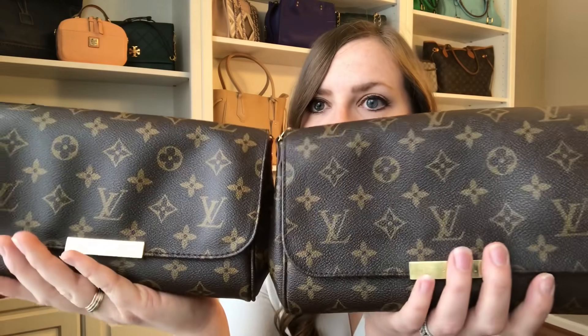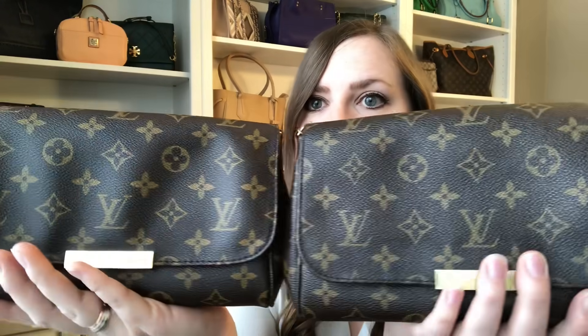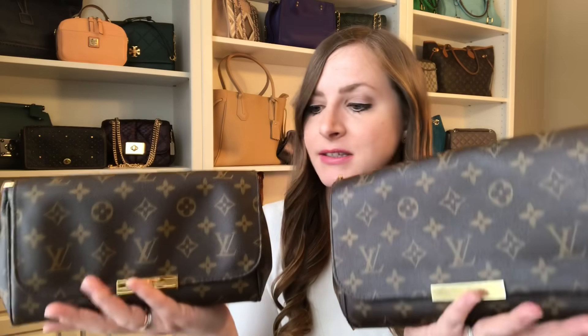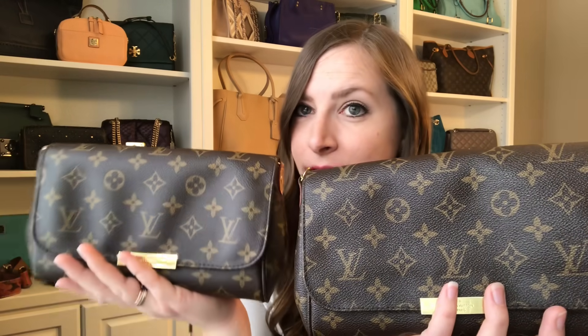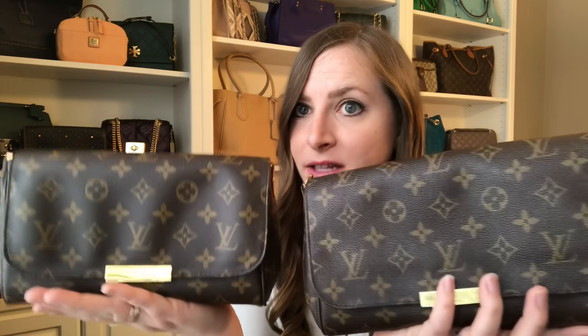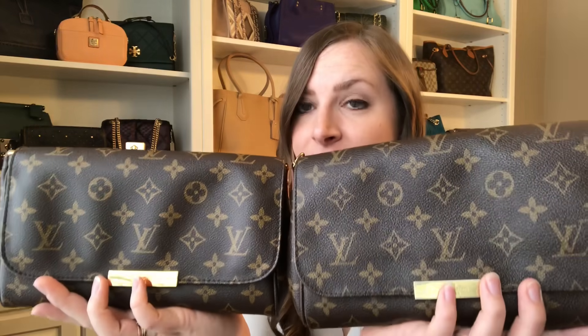The canvas texture is pretty similar, and a lot of people say that's what to look for. People also say the feeling of the canvas is different — I'm telling you now in person, it does not feel different. The texture is the same, the weight is the same, and the bendability is the same. I will say the fake bag's print is just ever so slightly brighter and has a touch more green in it, making it less brown than the authentic. But it is a very, very subtle difference.